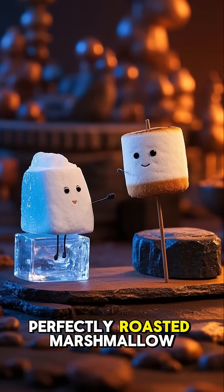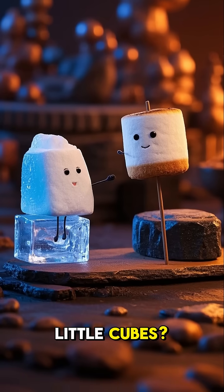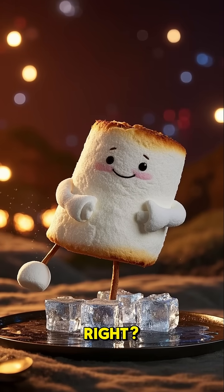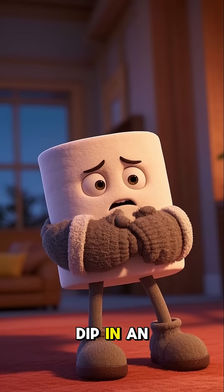Ever feel like your body is a perfectly roasted marshmallow, but your toes are still icy little cubes? It's super frustrating, right? You're bundled up, the room is warm, and yet your fingers and toes feel like they just took a dip in an ice bath.